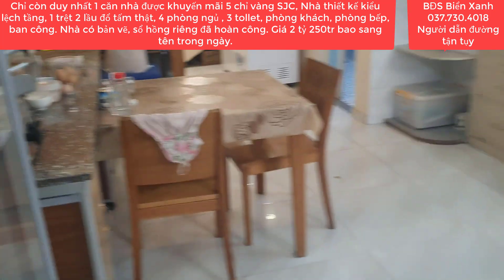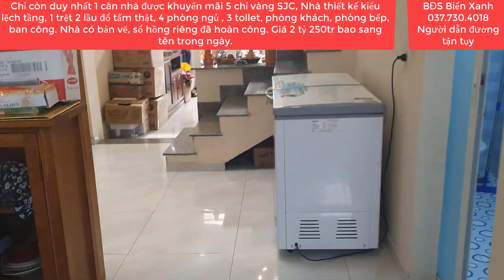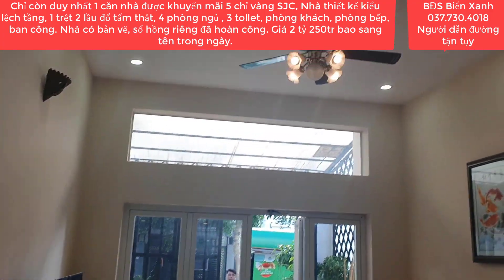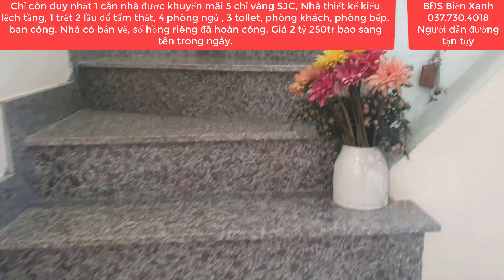Nhà này đã hoàn công đầy đủ, pháp lý rất là rõ ràng minh bạch. Phòng bếp - mình mua là chỉ việc xách vali lên là dọn vào ở ngay. Nhà đổ tấm thật, xây rất là kiên cố vững chắc do là nhà xây để ở. Bây giờ cô chú đã lớn tuổi rồi nên muốn bán nhanh.